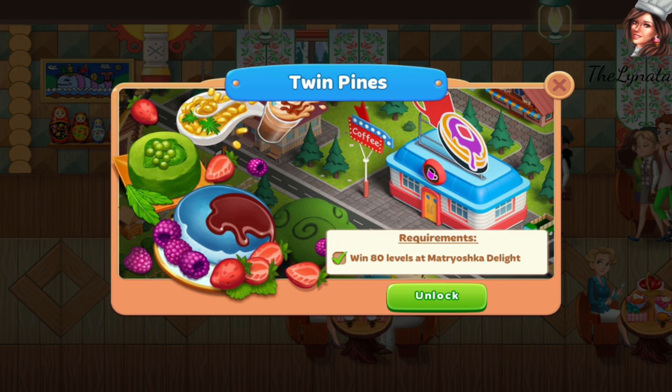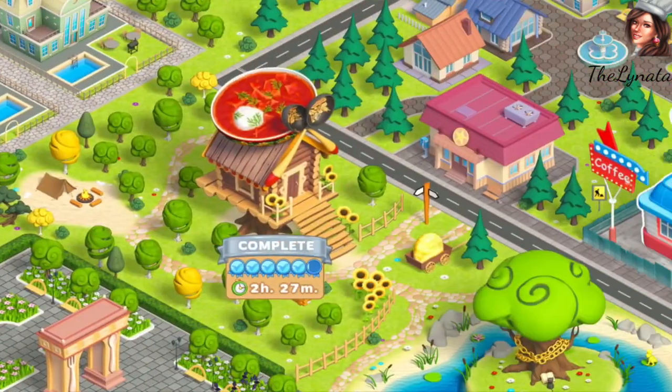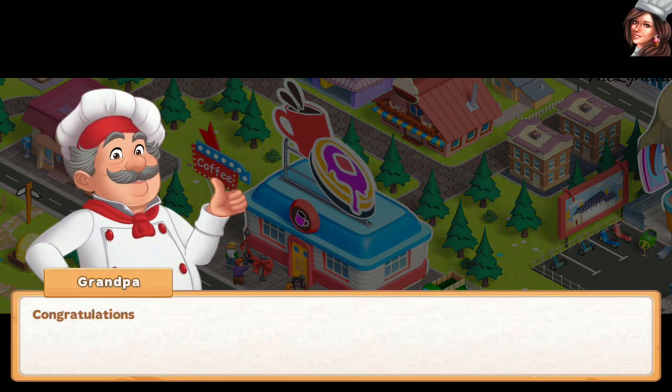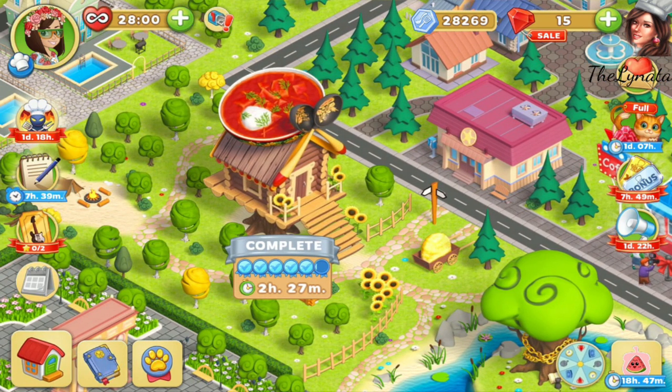Here it is — Twin Pines! I've heard many interesting stories about this restaurant and many of you said it's a hit, their favorite restaurant. Let's see why. Congratulations on opening the Twin Pines restaurant — now you can treat customers to fluffy pancakes, corn puree, and iced coffee. Pancakes — wonderful!